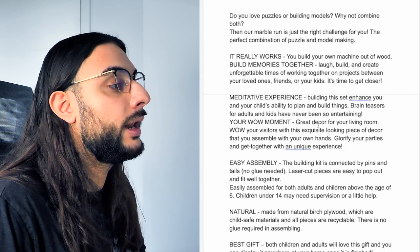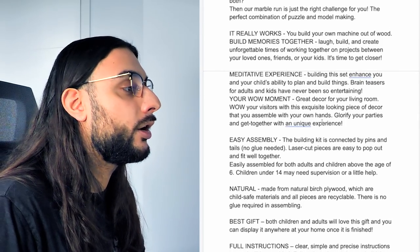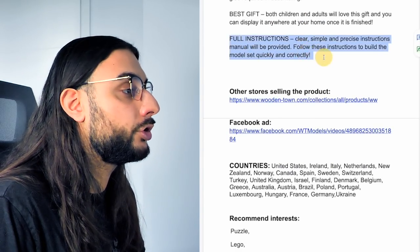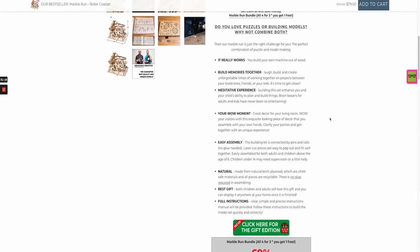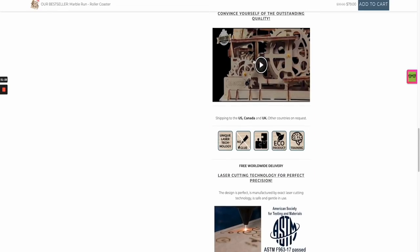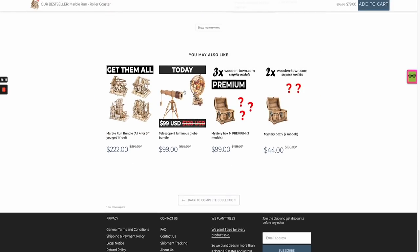The product description says: 'Do you love puzzles or building modules? Why not combine both? Our marble run is the right challenge for you — making the perfect puzzle game. You have to build your own machine out of wood — build memories together, laugh, build and create unforgettable times together with loved ones, friends, or kids.' Looking at a website: the theme is pretty basic, but the imagery and description are really good. They've got a gift offer, specifications, quantity breaks, a video showing it in action, ethical information, a guarantee, a mystery box option, and a 'get them all' bundle with four different mazes.